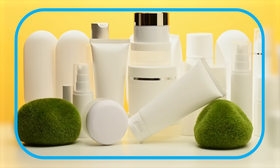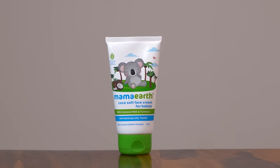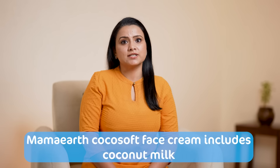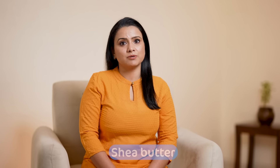Yes, you heard that right. Today, you can easily get baby creams and lotions that help moisturize and nourish the skin of your little one. But with all these options, you might get confused about which is the best cream for soft skin. To deeply moisturize your baby's skin and keep dryness at bay, I recommend using Mama Earth Cocoa Soft Face Cream, which is enriched with natural ingredients like coconut milk, turmeric, saffron, and shea butter.